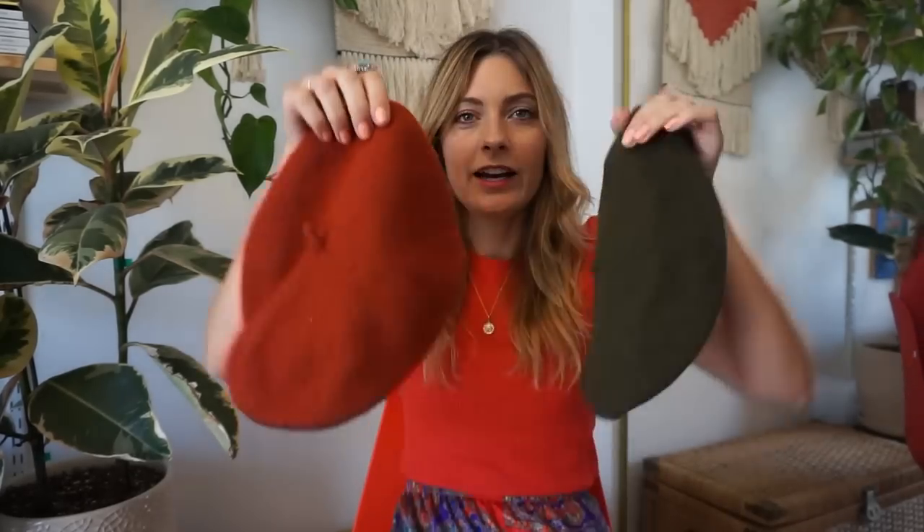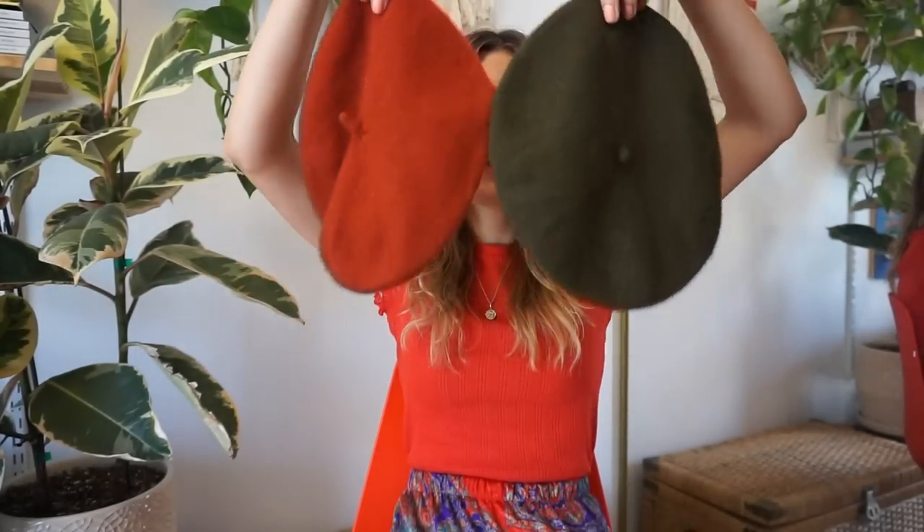What would a Paris trip be without getting a beret? I totally caved and got two different berets. That's how you're supposed to wear them — isn't it cute? Now I have a little more variety besides my bright red one you guys always see me wear. When in Paris, you know, get a beret!